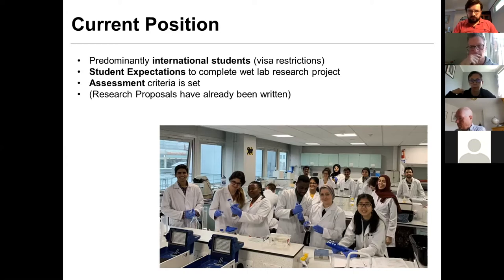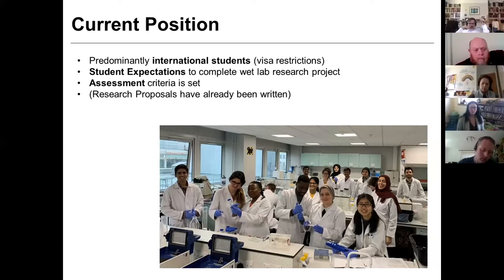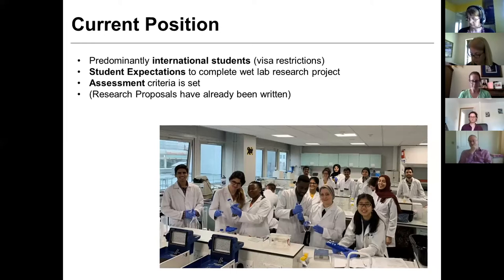They came to the UK last September wanting to learn practical skills. This photo shows all of them at the end of their lab development sessions, where we've basically been building them up to do a wet lab research project. Like many of you, our assessment criteria was set long before any of this was on the horizon. We wrote the guidance material this time last year. A local problem is that our students did literature reviews this semester, and also a research proposal about the work they were going to do in the lab.